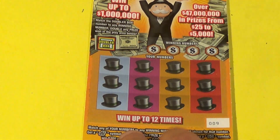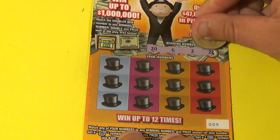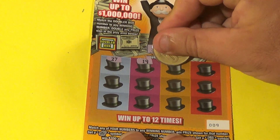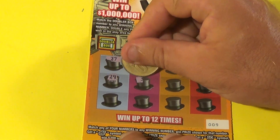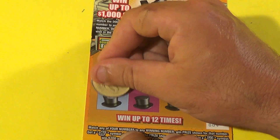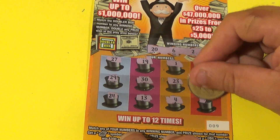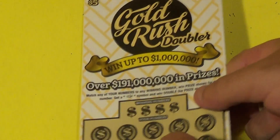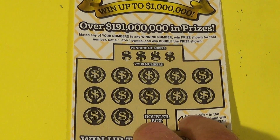Our third and final Monopoly Doubler — we're looking for 26, a deuce, or 26. We have 27, 19, 19, 1, 3, 29, 30, 23, 15, 24, 13, 4, and 21. That one doesn't win.